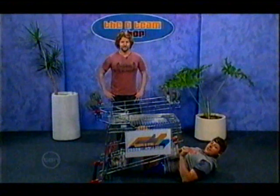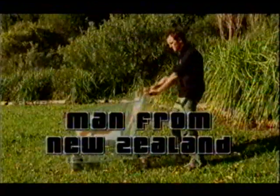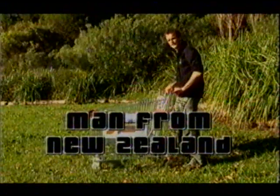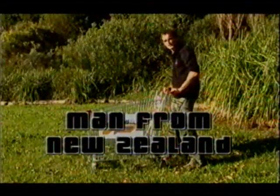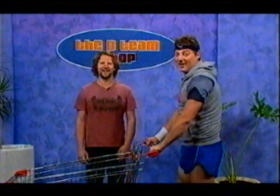But don't take my word for it. Listen to what this man from New Zealand had to say about it. The Abflex-O-Matic 10,000 — it's pretty choice. See? So the proof really is in the pudding, Rosso.